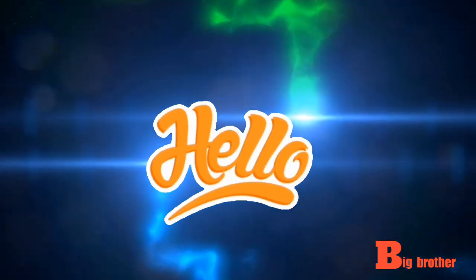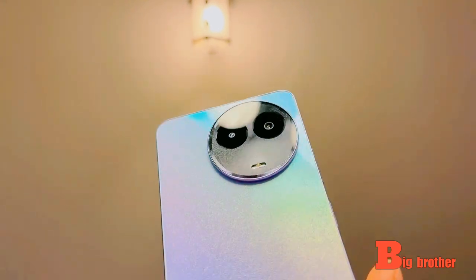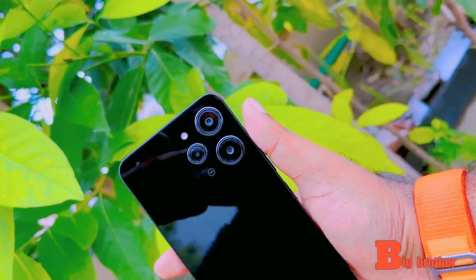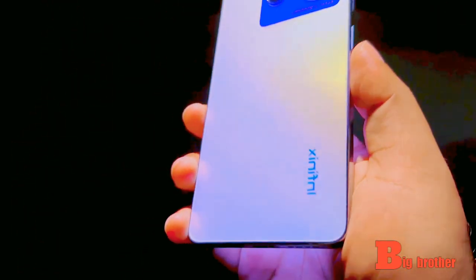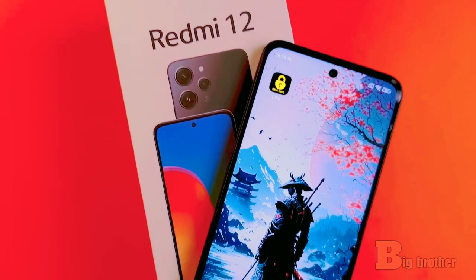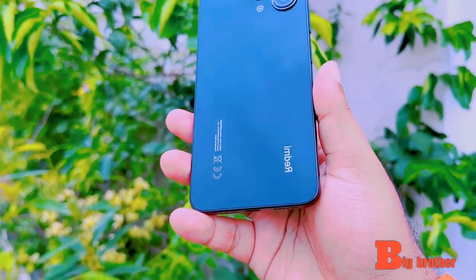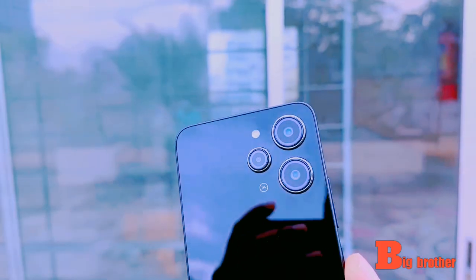Hello everyone, welcome to this video. Today we have a lot of photography and video photography coverage. The device features a full HD resolution, 90Hz refresh rate, and a 6.79 inch IPS LCD panel display.